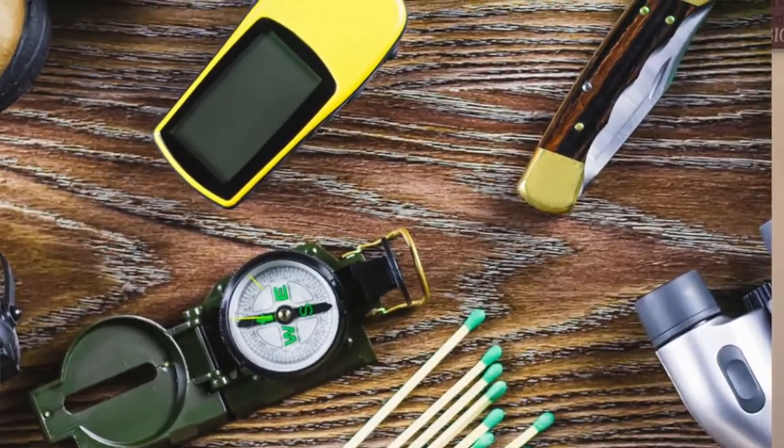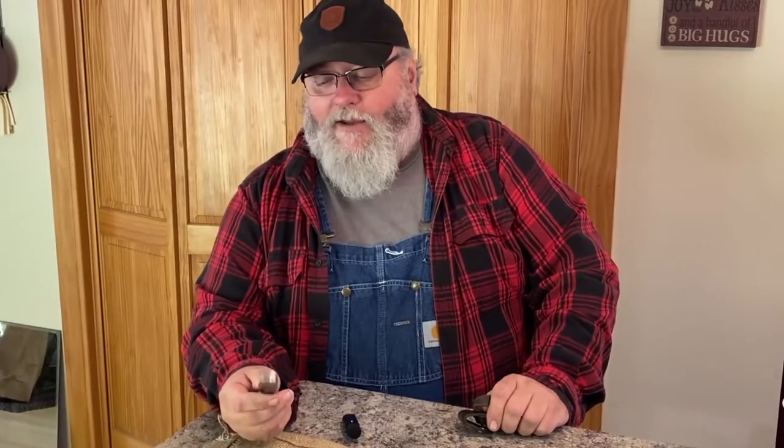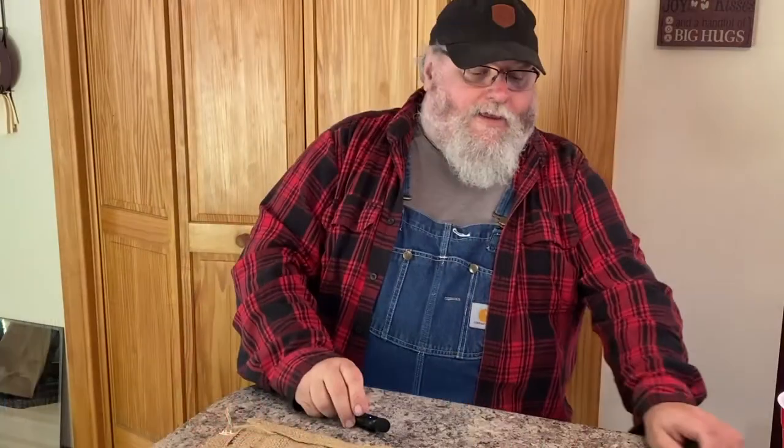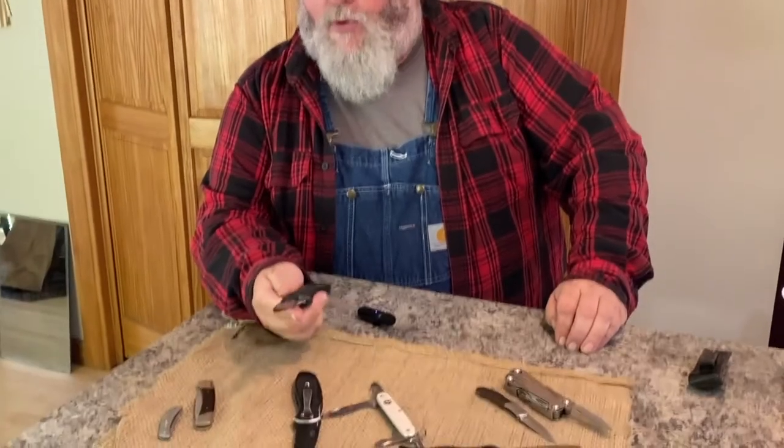I don't carry this particular knife because again it was my dad's, and I'm trying to save it. Maybe one day I'll pass it on to my son or daughter or one of my grandkids — I'm hoping it'll mean something to them. That little Buck Esquire or Squire is an awesome choice, right on the borderline between belt carry and pocket carry.